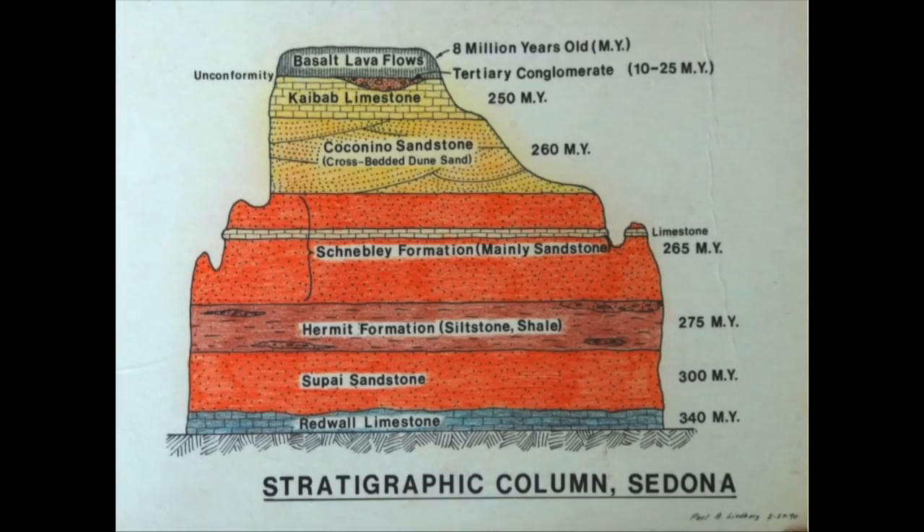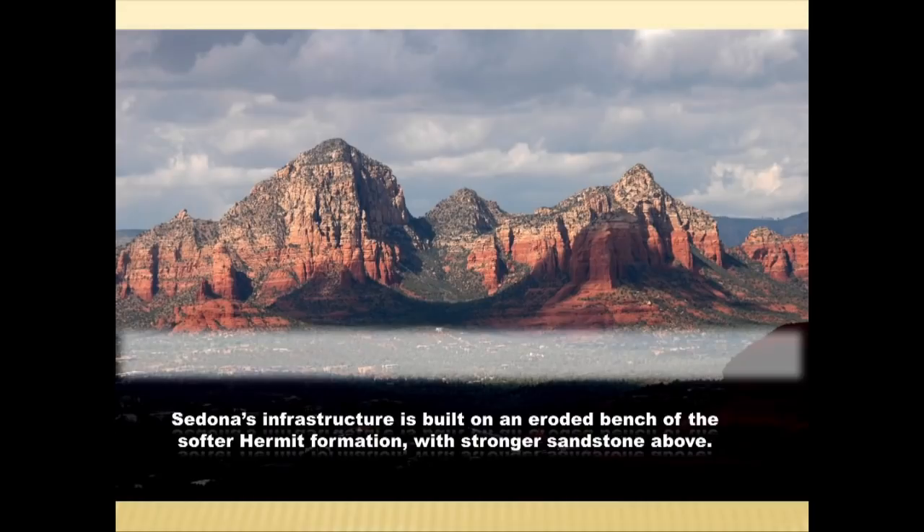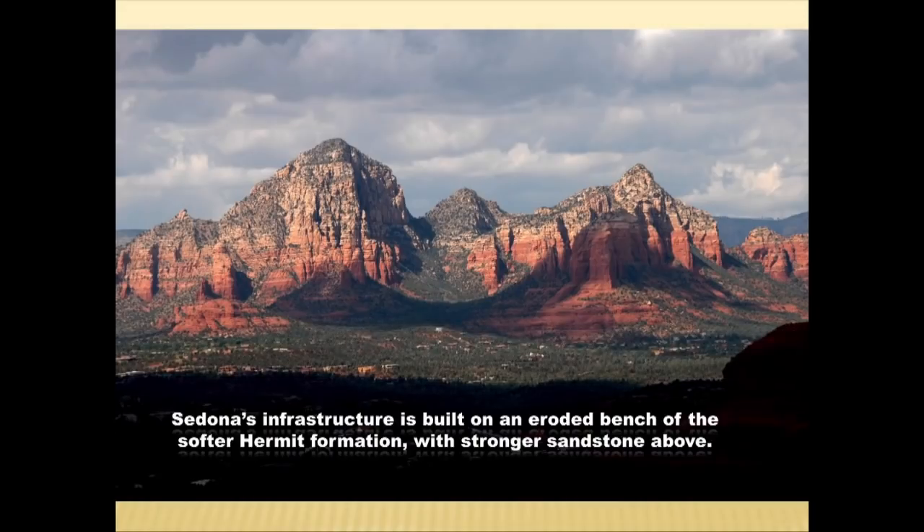In uptown Sedona, the town is built on the Hermit Formation — a soft unit. There are hard cliff-forming rocks above it, and up by Midgley Bridge you're on solid rock again. Viewing West Sedona, you can see the big flat bench on which the city is built, sitting on the Hermit Formation with cliffs above. It's a very unique setting for a town.